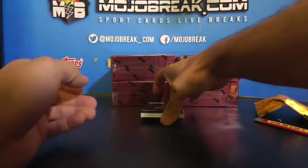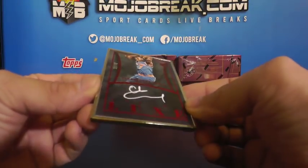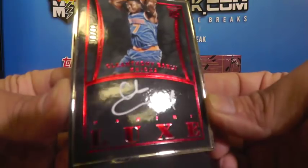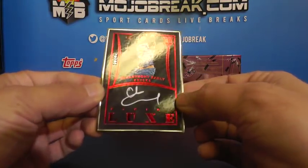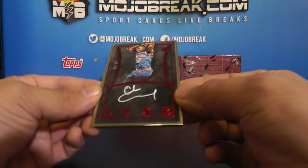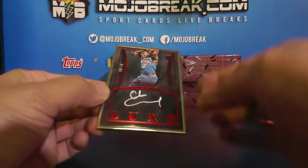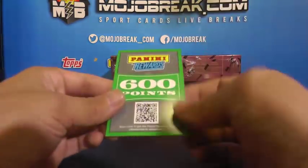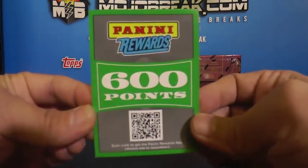Alright, 30 of 40 - framed rookie autograph, Clean Anthony early, with a little bit of smudge on the autograph. 30 of 40 going out to the Knicks - Sportscard Rob. That's the first hit: Clean Anthony Early framed rookie autograph, 30 of 40.